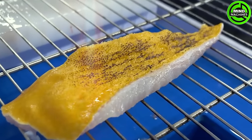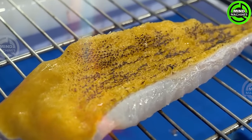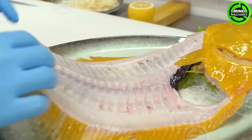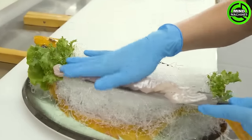Preparing golden palm fish can involve grilling, frying, or steaming, depending on personal taste preferences. Utilize a variety of spices and sauces to create a flavorful and enticing fish dish.